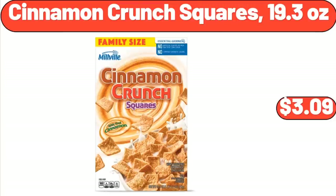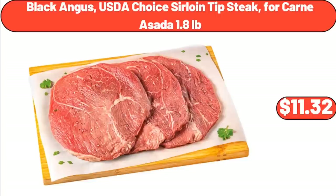Black Angus USDA Choice Sirloin Tip Steak for Carne Asada, 1.8 lbs, $11.32.